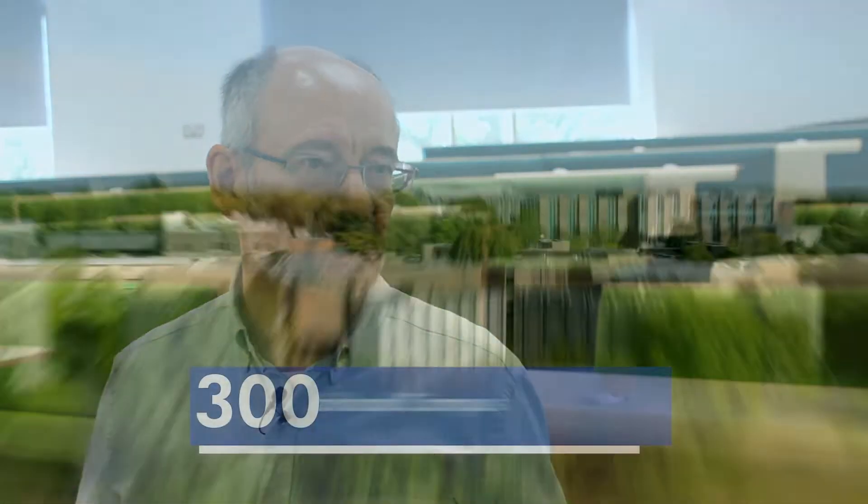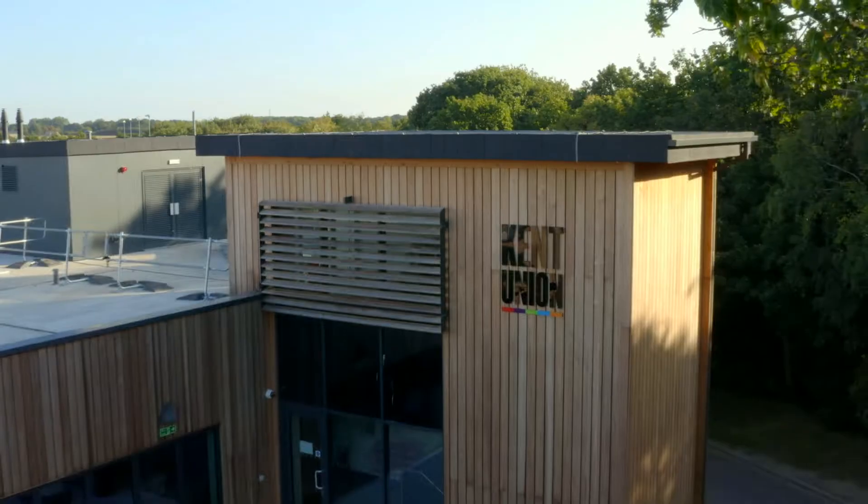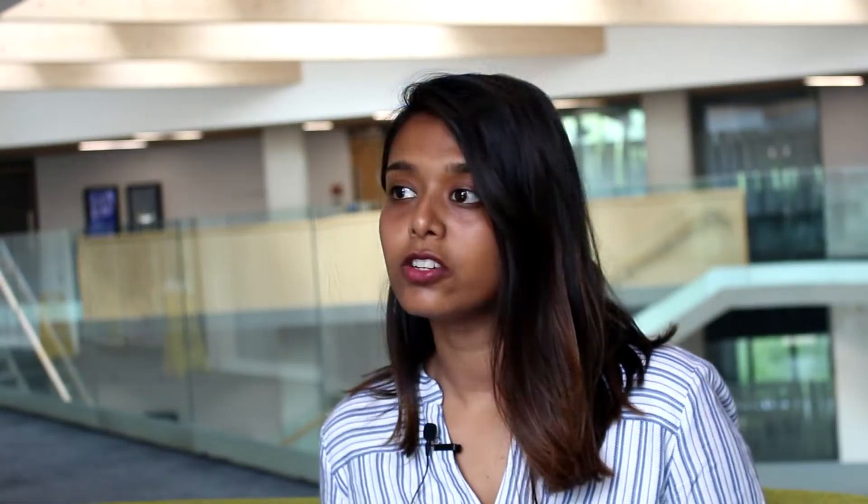One of the attractions of the University of Kent is its very green campus — it has a lot of facilities. The campus is really beautiful, very green, and I think you'll find every facility at your doorstep. It's got everything you need on campus: we have shops, we have bars, we have restaurants — we have everything you possibly need.